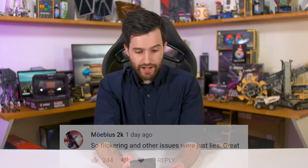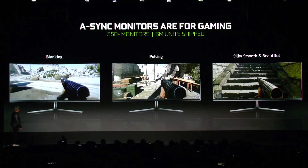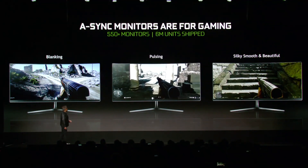The first comment is from Mobius2k who said: 'So flickering and other issues were just lies.' This was one of the top upvoted comments and it's definitely worth discussing. The flickering and other issues were lies in the sense that Nvidia portrayed these problems as major issues with the FreeSync monitor ecosystem, when actually it's only a very small number of monitors that have these problems. It was presented in a way suggesting the problems were inherent to the AdaptiveSync ecosystem, hence the need for Nvidia's G-Sync implementation and G-Sync compatible certification.